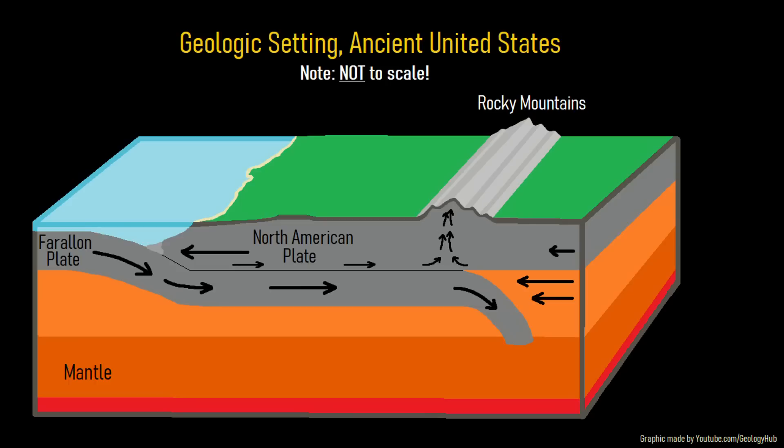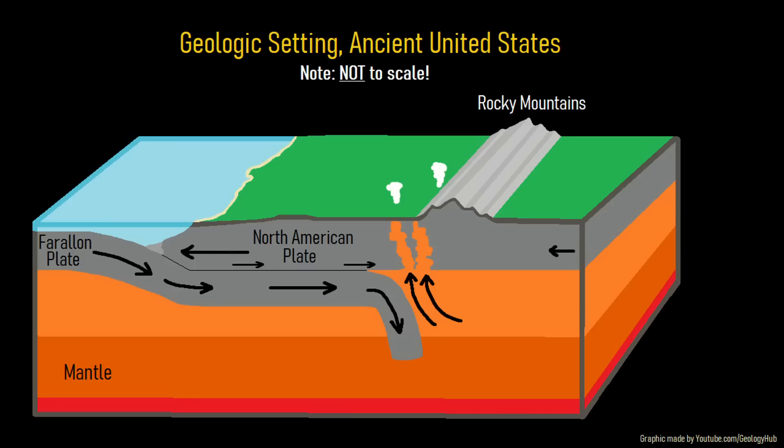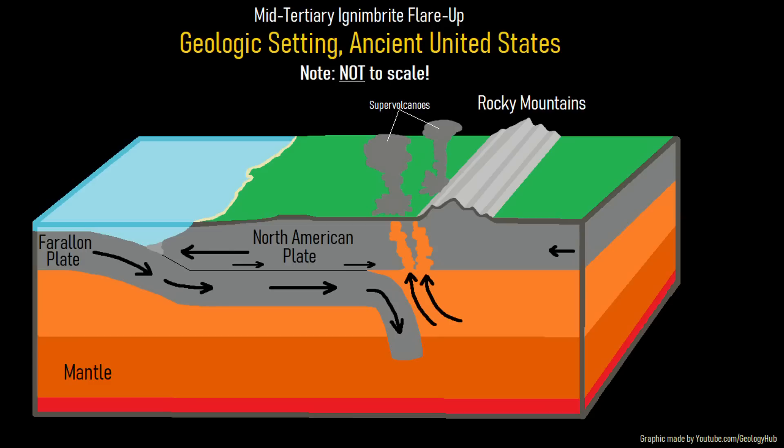However, several million years later, something changed. The Farallon tectonic plate suddenly snapped downwards at a much steeper angle in a process called slab rollback. This caused magma to rush upwards to fill the empty space previously occupied by the tectonic plate. Large volumes of magma then crept through the crust and erupted onto the surface through incredibly large volume explosive eruptions, which was referred to as the mid-Tertiary ignimbrite flare-up.